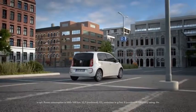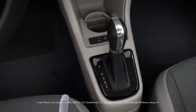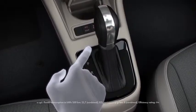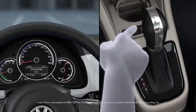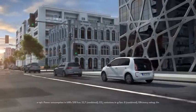The more economically the eUp is driven, the greater its range becomes. With the help of three driving profiles, the driver controls power, accelerator response and climate control. For example, ECHO+. This profile limits the energy consumption and ensures a very good range, particularly in urban driving.